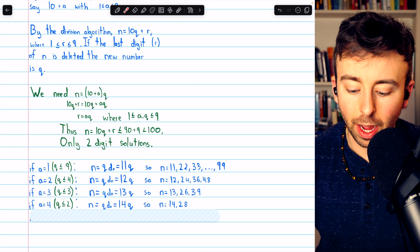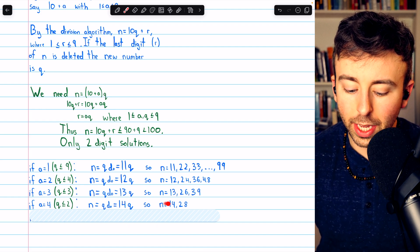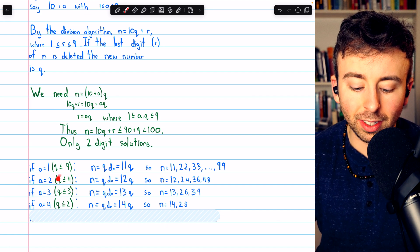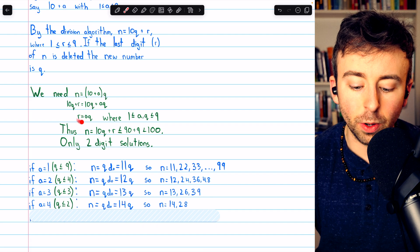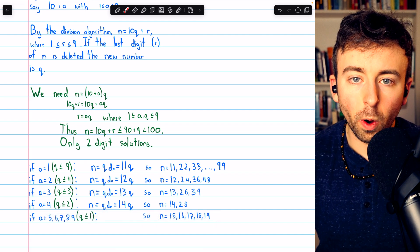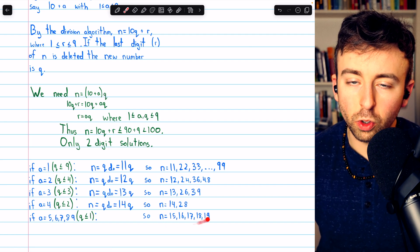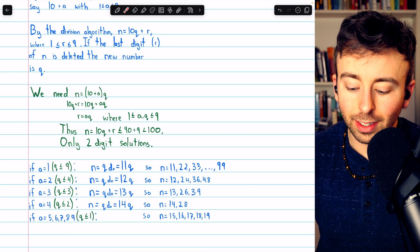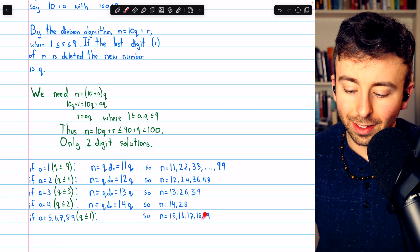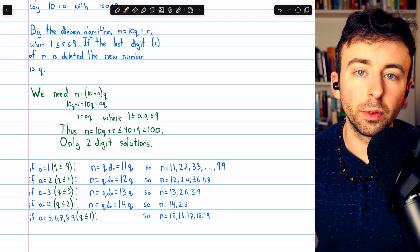After a equals 4, each subsequent possibility — 5, 6, 7, 8, and 9 — each produces only one solution: 15, 16, 17, 18, and 19. Delete the last digit of any of those, you get 1. Obviously they're all divisible by 1, so all of those are solutions as well.